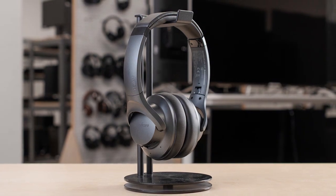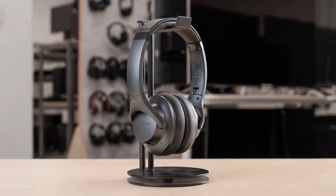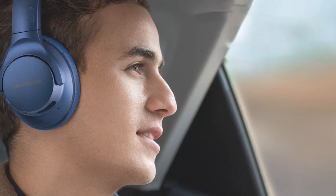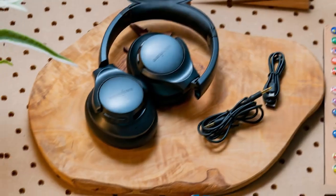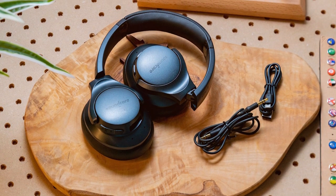The active noise cancellation (ANC) technology is a game changer, making them perfect for blocking out background noise during travel or work. You'll appreciate the convenience of the touch controls, allowing you to adjust volume, skip tracks, and take calls with ease. Durability-wise, these headphones are built to last with reinforced hinges and sturdy materials.